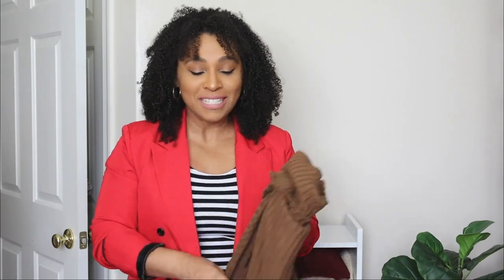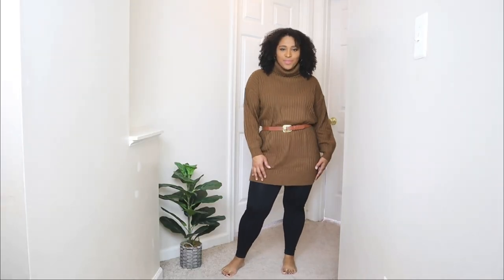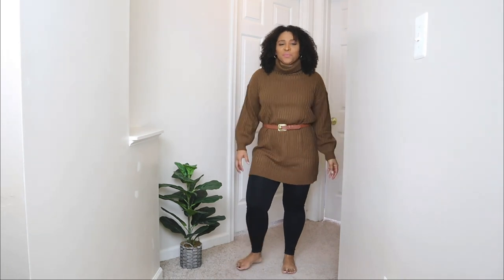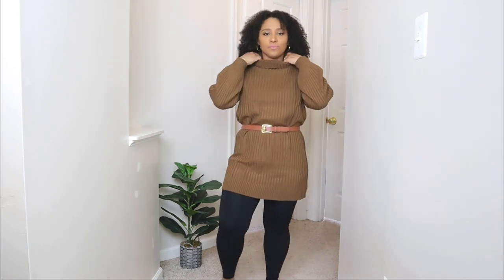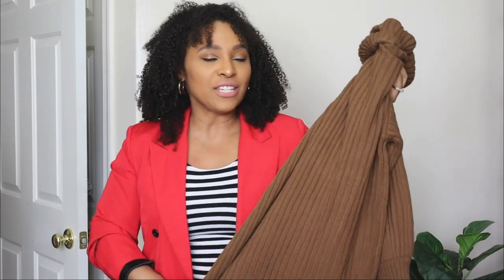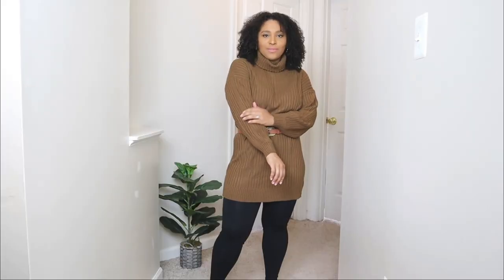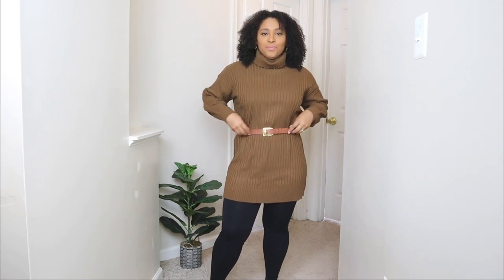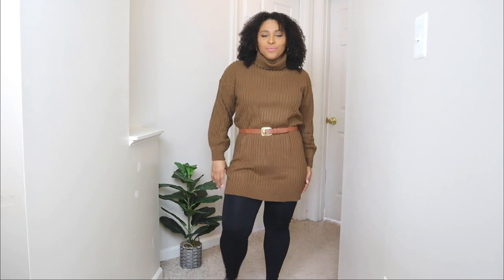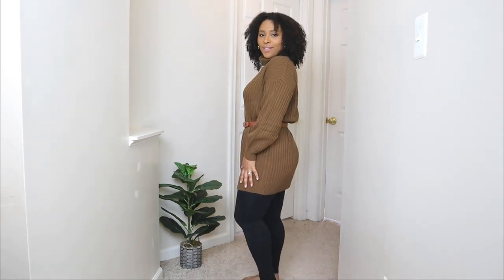The next chic winter outfit idea features a sweater dress from Sampeel. I love this earthy tone color — it's super cozy and warm, a great piece for winter. This is kind of like a tunic — a little too short to wear with nothing underneath, but long enough to pair with tights or leggings. That's exactly what I did: I paired it with a pair of black leggings, and you can never go wrong with black leggings.